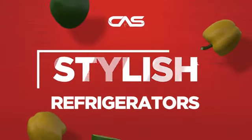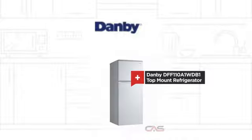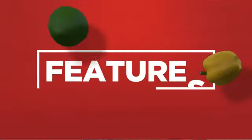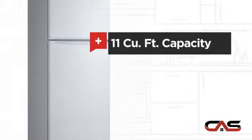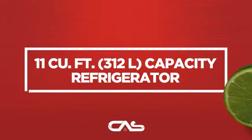Need a stylish refrigerator? Try this top-mount model from Danby. It offers many features and good storing capacity. And much more.